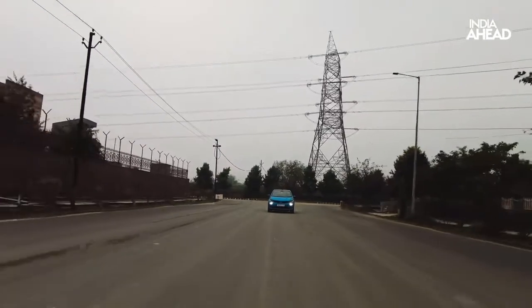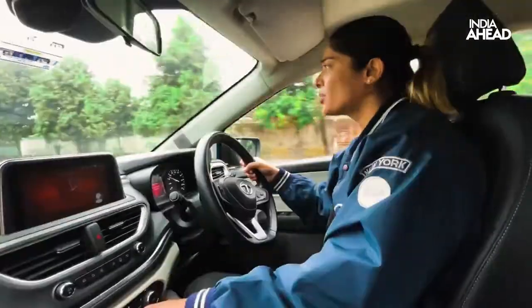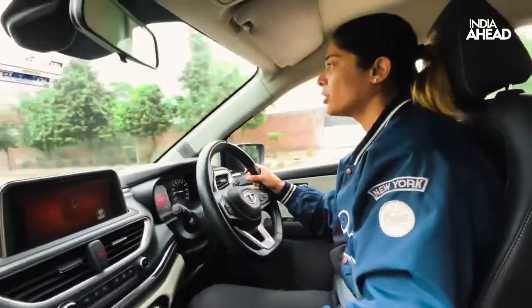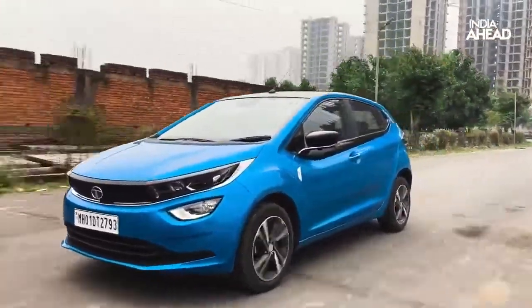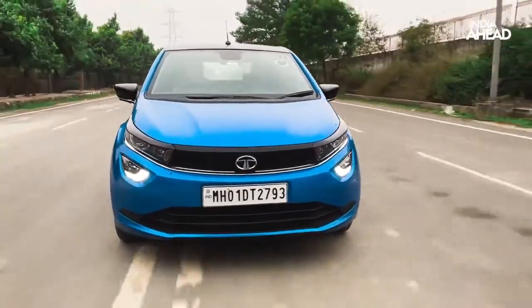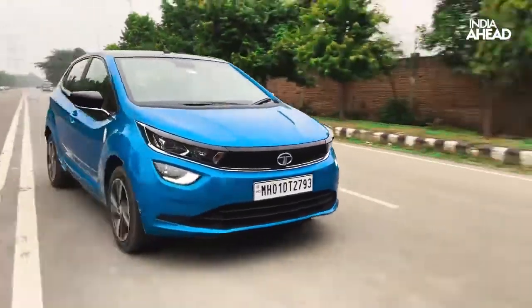The suspension is stiff, which is pretty nice on uneven roads. Although cabin noise is there — outside traffic noise does get through — and there could have been better insulation for a premium product. Tata has invested heavily in safety: this car has a five-star rating from Global NCAP, which is awesome. We need safer cars in India. Over one lakh customers have bought this car, most of them because of safety. The chassis is a big advantage, especially getting in and out of corners.